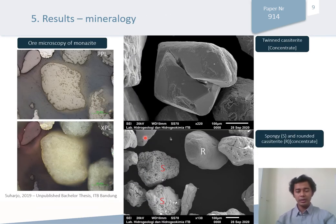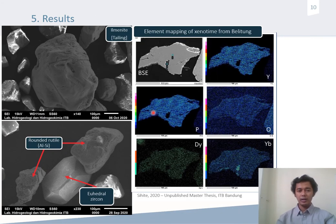This is the result of the mineralogy using optical and electron microscopy. For example, here we can see the reflected-light microscopy image of monazite, which has rounded textures. On the right-hand side, we can see twinning in cassiterite, spongy cassiterite, and rounded cassiterite. Ilmenite was found in tailings, and zircon was also found in those tailings. Zircon has an euhedral shape; by contrast, rutile has an anhedral or rounded shape. On the right-hand side, you can see the element mapping of rare earth mineral xenotime (yttrium phosphate), showing high intensity of yttrium, phosphorus, and oxygen, and some dysprosium and erbium on this element mapping.